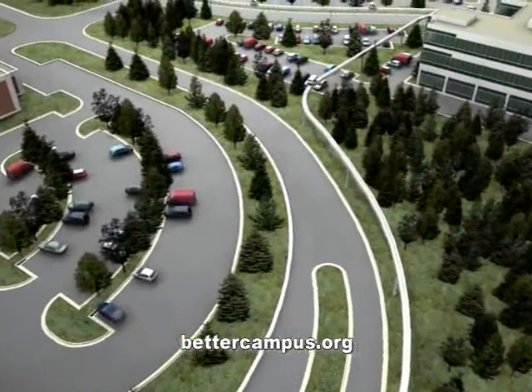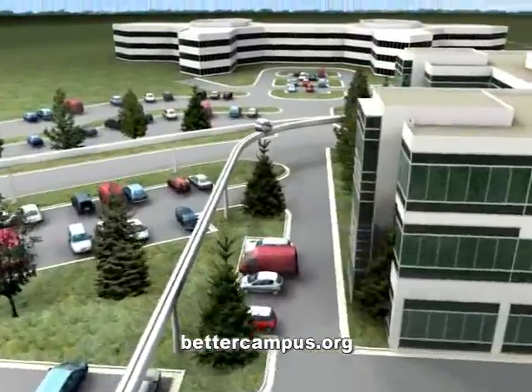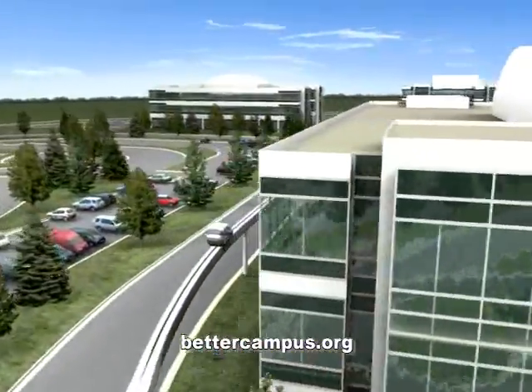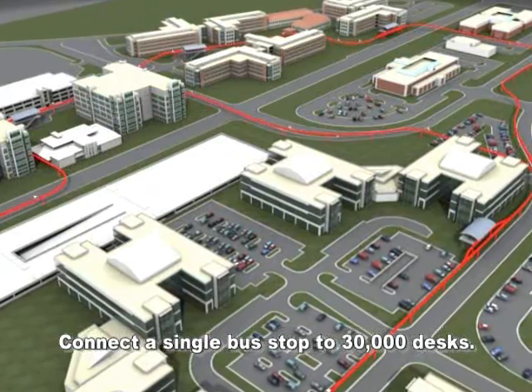PRT is a world-class, packet-switched people mover, worthy of serving the world's leading technology centers, such as Microsoft's 30,000-employee campus. PRT provides faster access to co-workers, meetings, workouts, and food, without the parking hassles, and promotes more interpersonal networking and information sharing.